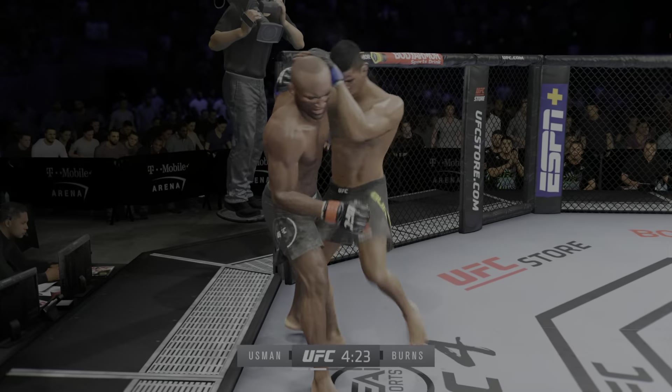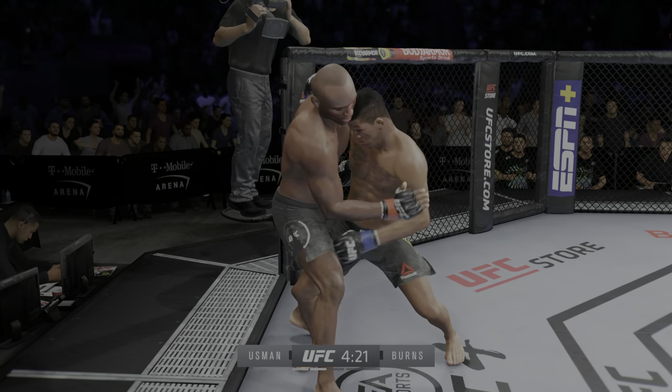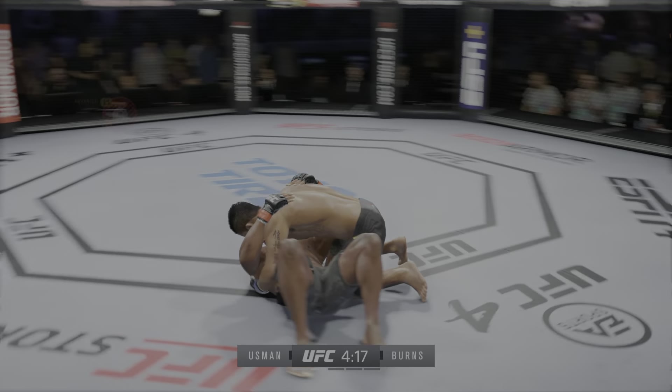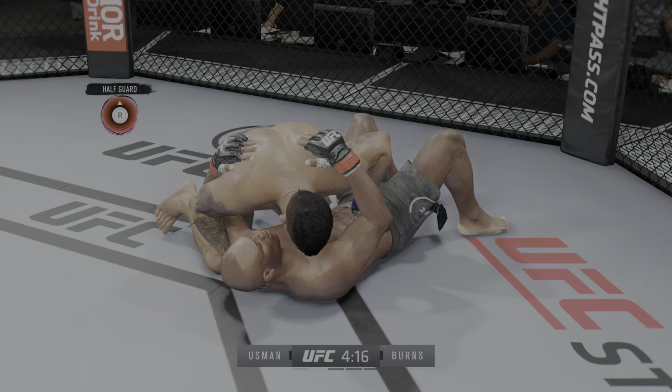Pretty nice knee there, DC. Great job finding the opportunity to land his strike. The hip toss as he takes him down — right into side control. He's in a compromising spot here, DC. You've got to figure out a way to get back to your feet. He's got side control here, DC. You know he's got a lot of different submissions in his arsenal once this fight gets to the ground. And he's back up.